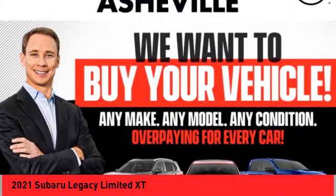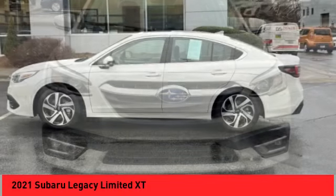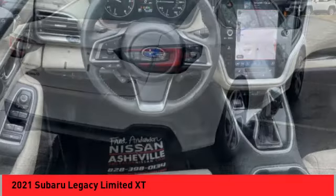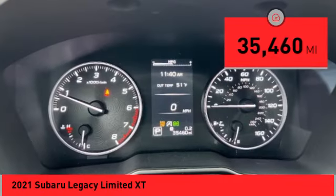You are going to love the 2021 Legacy. The Subaru Legacy offers a roomy interior and a dynamic drive you feel every second you're in the driver's seat. It's a refreshing alternative to the alternatives. This vehicle has less than 40,000 miles.